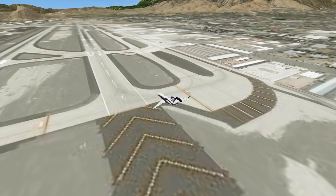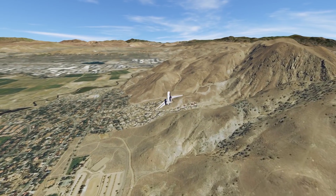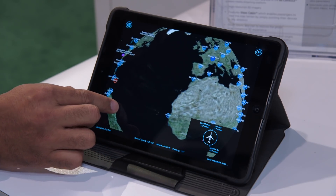Owners can customize the FDS 3D moving map to include an accurate representation of their own aircraft flying along, right down to the paint scheme and tail number. The 3D map system is offered as a standalone product or as part of the company's do-capsule in-flight entertainment system.